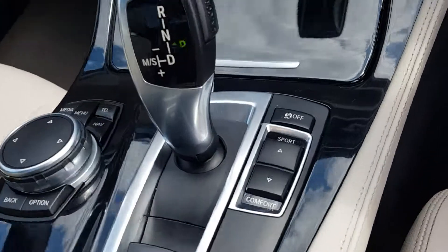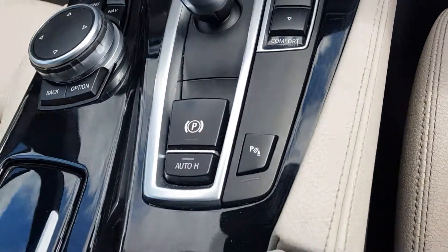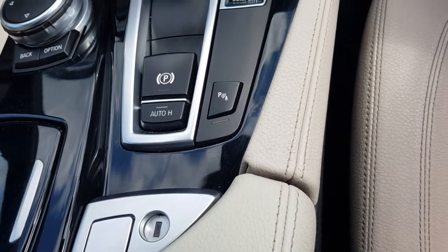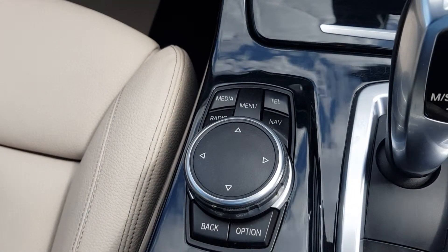There's the automatic gearbox with different modes — Sport to Comfort — traction control, electric handbrake as well as auto hold. Parking sensing buttons there and the navigation menu there.